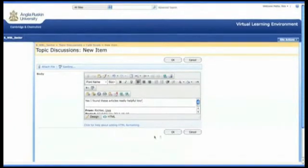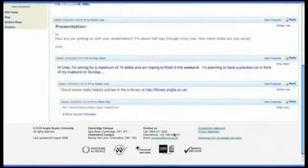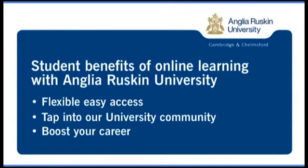Like our campus-based students, Anglia Ruskin's online learners will benefit both personally and professionally from the highest quality teaching standards. And with the flexibility and ease of access, it's possible to tap into our university community and boost your career wherever you are and whatever your circumstances.